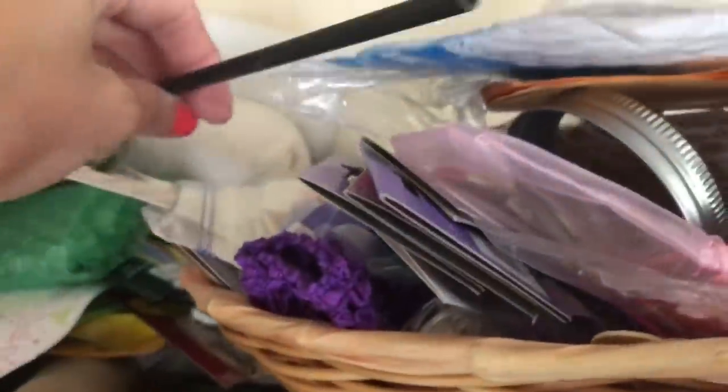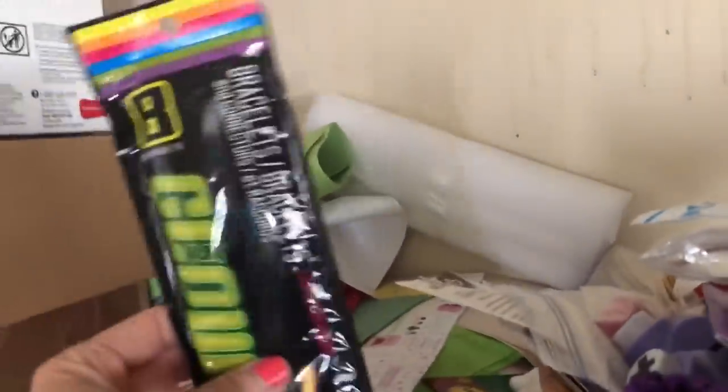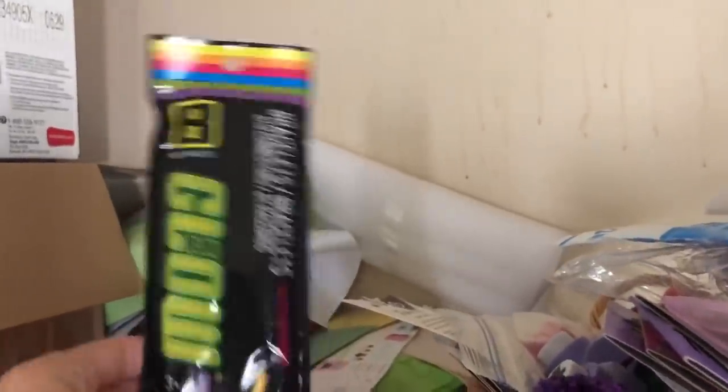More tissue paper. And glow sticks - I don't have to buy any glow sticks this summer! Look, there's some more. I don't have to buy any kind of glow stick. I'm kind of glad they'll be organized because I'm always buying glow sticks thinking I don't have any. Well, that's because they were hidden underneath all of this.